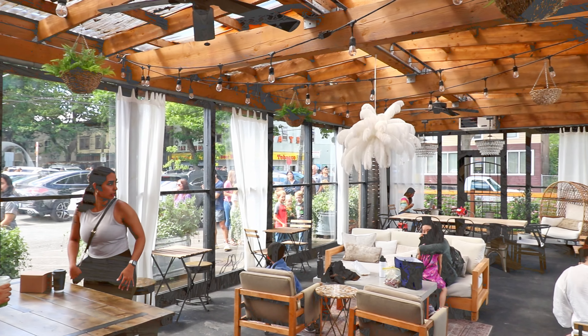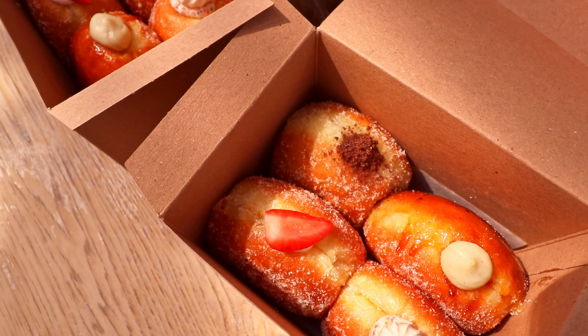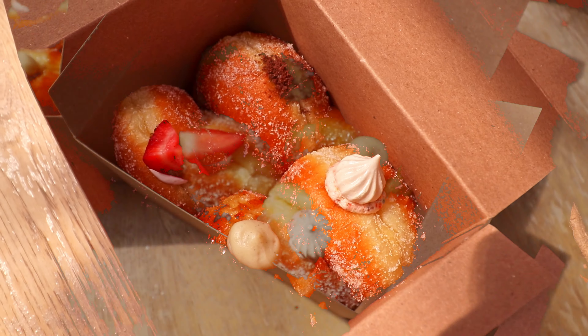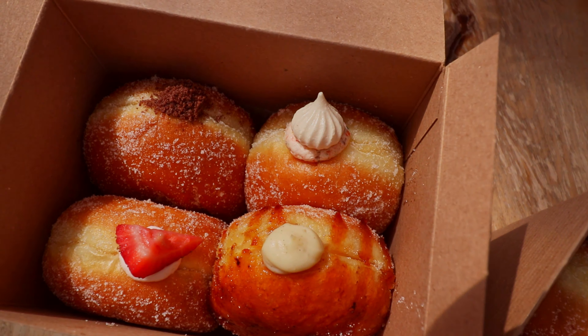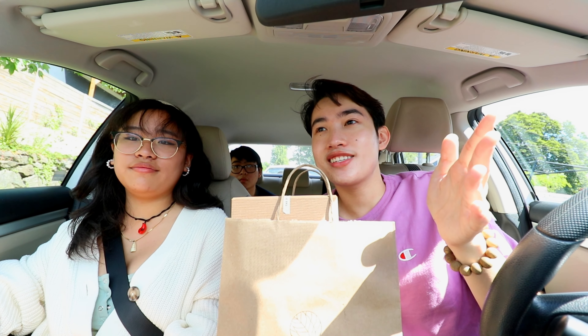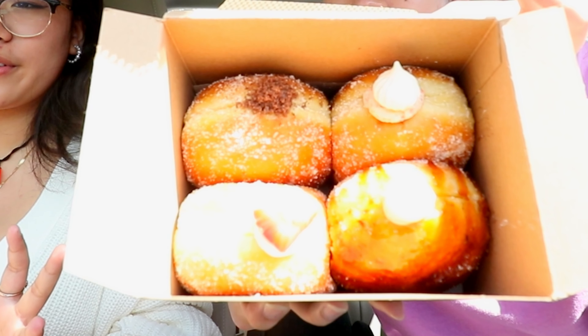Welcome everyone to the next episode of the series Snacks Indians Car. The special guest for today is my cousin Alina. Hi, my name is Alina, I'm 16 and I really really like sweet things. Joining us today is someone that is on every episode. We're gonna go to three different places today, each with different types of donuts. Let's go to the first place.